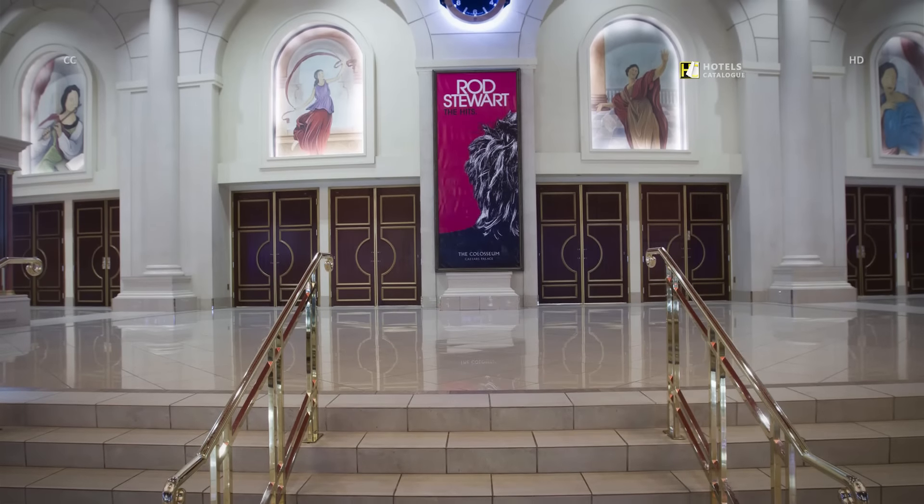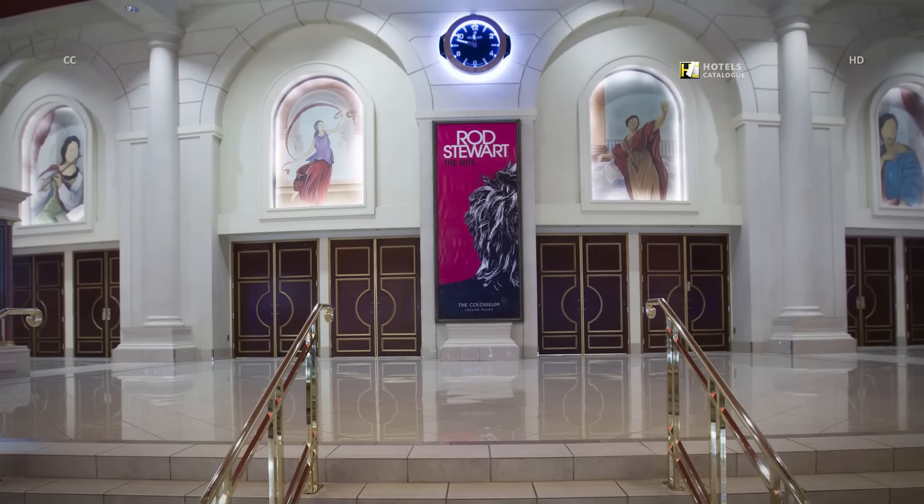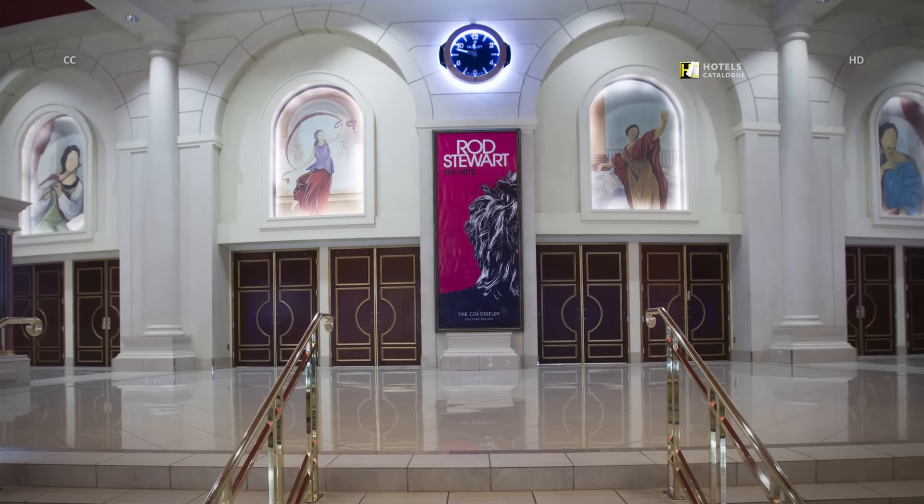The Coliseum at Caesars Palace hosts major headliners in Vegas, from Rod Stewart to Shania Twain, Matt Goss and Celine Dion.